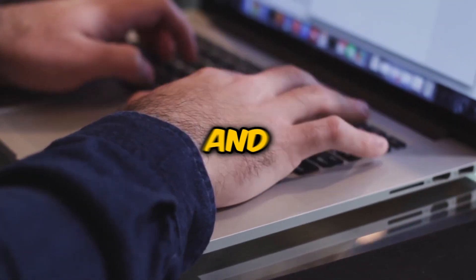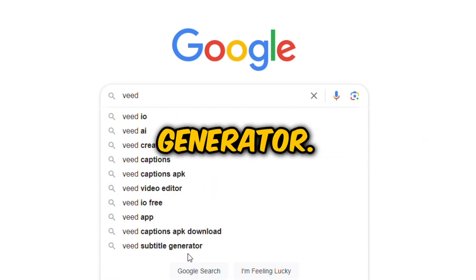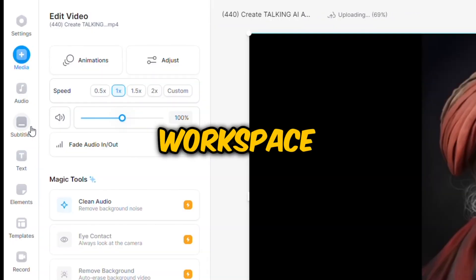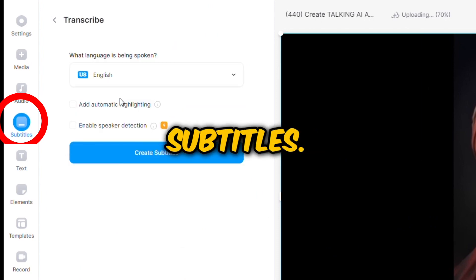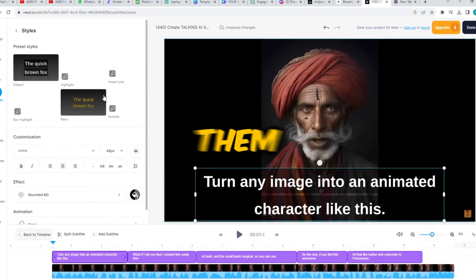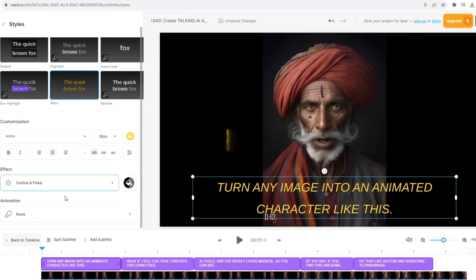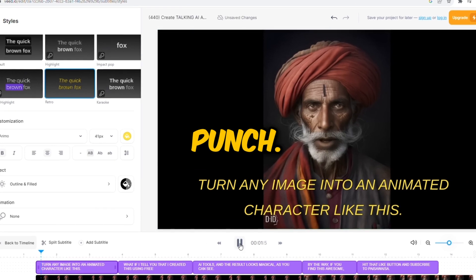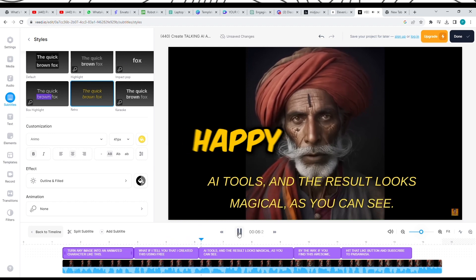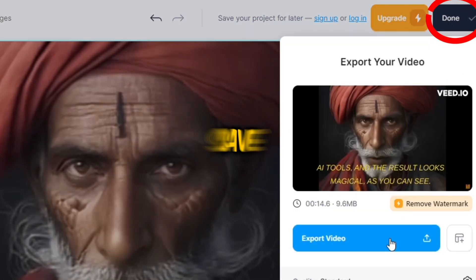Next, we'll add subtitles — and of course, we're getting AI to do it for us. Jump into Google and search for VEED Subtitle Generator. Click the link, then Create Project and upload the file we got from DID. In your workspace, select Subtitles, then Auto Subtitles. Pick English and click Create Subtitles. Once your subtitles are ready, feel free to tweak them — you can shift their position, pick a funky font, or add some cool effects. If you fancy, change your text to uppercase for an extra punch. After fine-tuning your subtitles, go back to the beginning and give the video a play. If you're happy with what you see, hit Done, then Export Video and save it as an MP4.